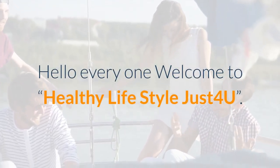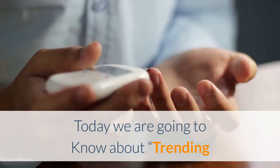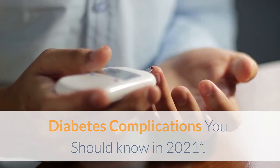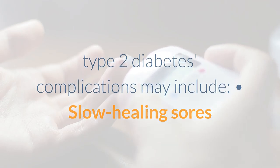Hello everyone, welcome to Healthy Lifestyle Just for You. Today we are going to learn about trending diabetes complications you should know in 2021. Diabetes complications warning signs — signs of type 2 diabetes complications may include slow healing sores or cuts.